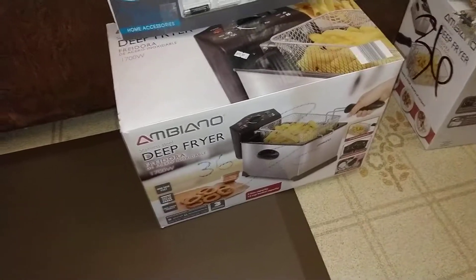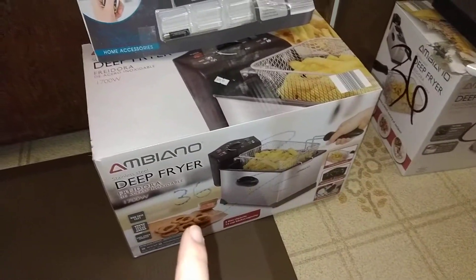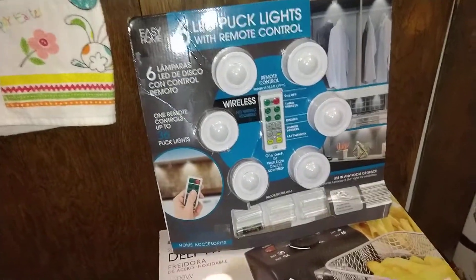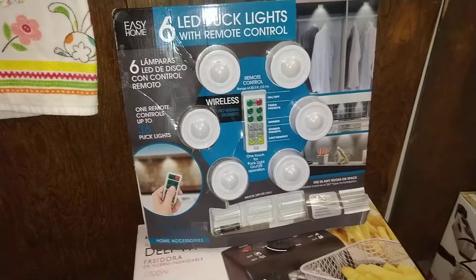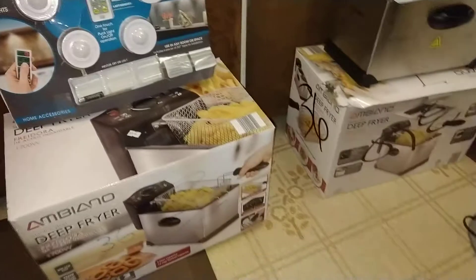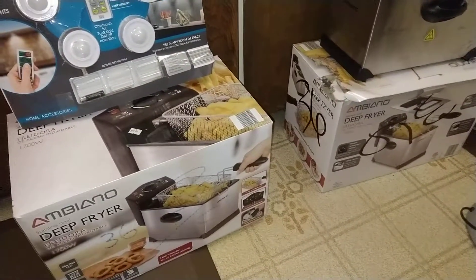And then over here, found another deep fryer, like the one I found the other day. I also found some puck lights — six set, with a remote, with one battery. Must have been a return. Can't believe it — two deep fryers, a few days apart. Pretty cool.